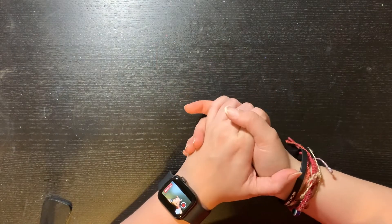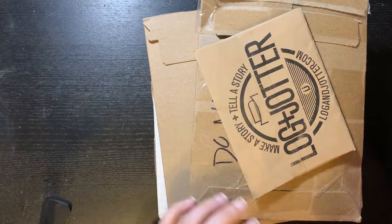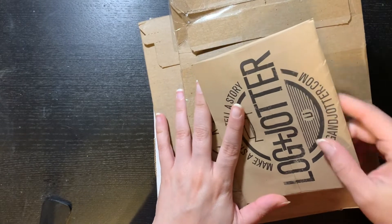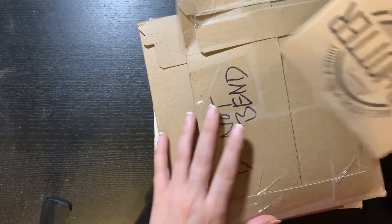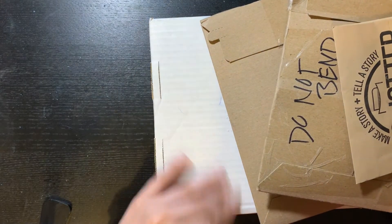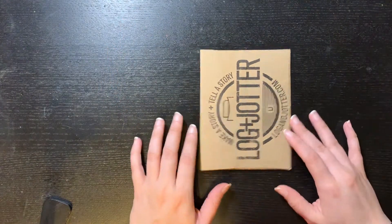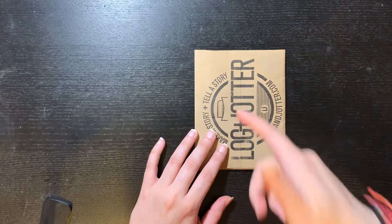Hello everybody, I'm back with another video and today it's a haul. I have a couple of things in here that I want to show you all — it's basically the blogging genre, field notes, and a sketchbook. I just want to show you all what I got because I love showing my new field notes and login jotters. So we'll start with the login jotter.